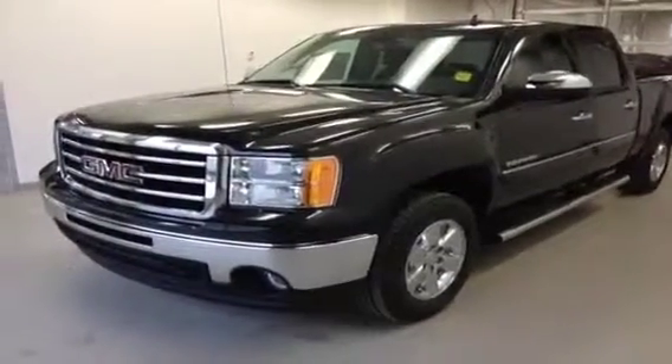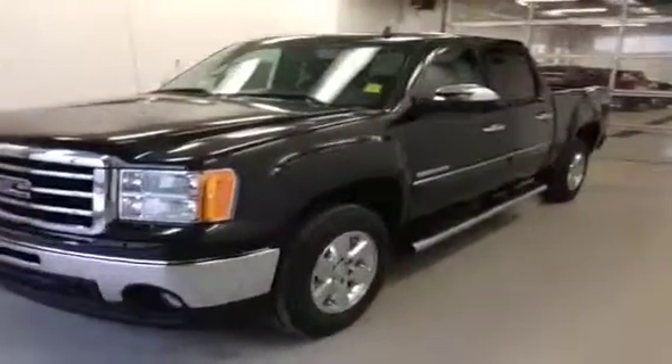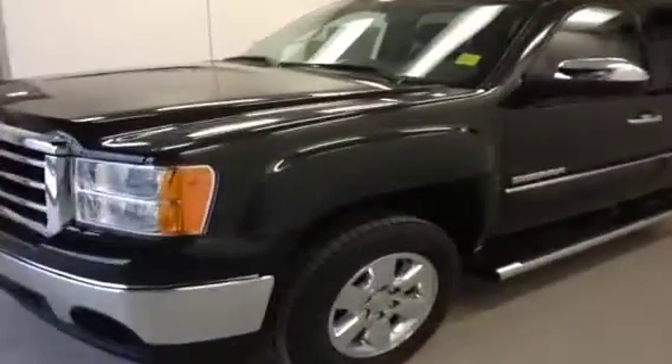Stock number 126269, 2013 GMC Sierra crew cab, mineral green metallic color, 5.3L flex fuel engine, mated to a 6-speed automatic.